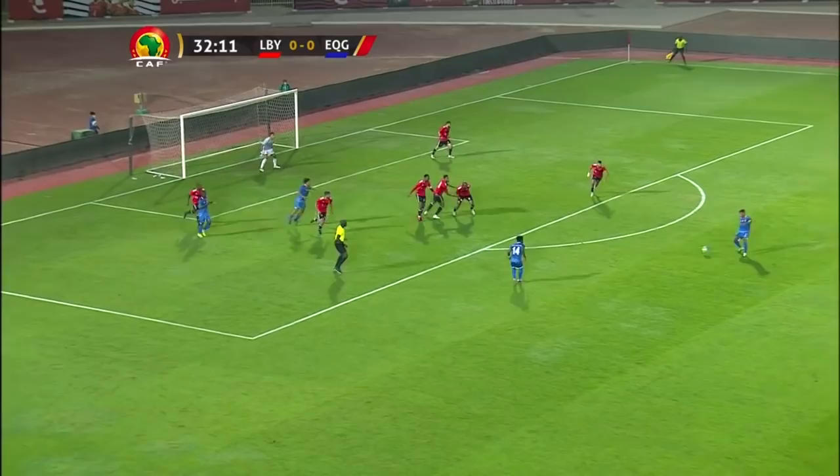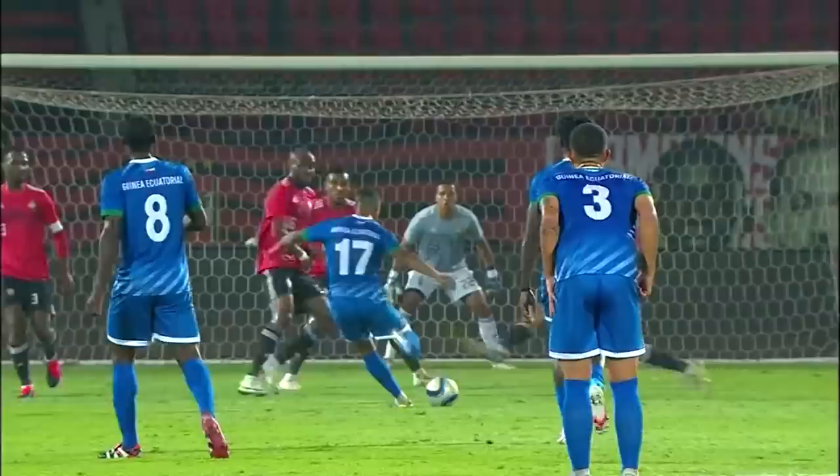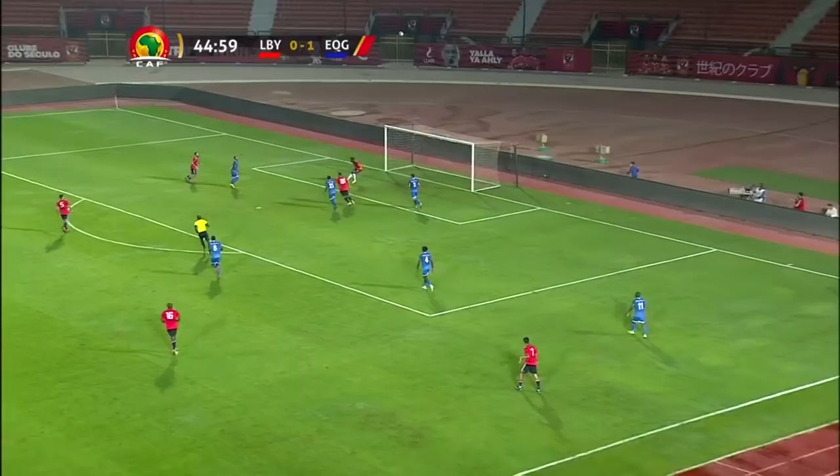There's an opportunity — Equatorial Guinea, can they get the shot in? There's plenty of players. That's a long-range effort. Look at that — and there's your goal. It's gone in. A beautiful effort from long range, and it doesn't come better than that.